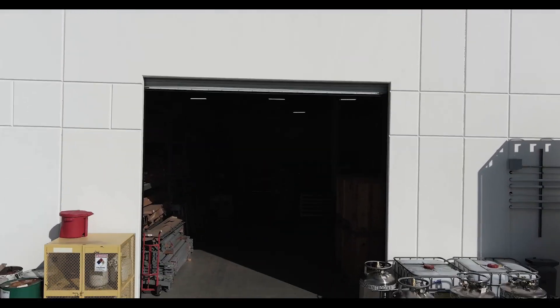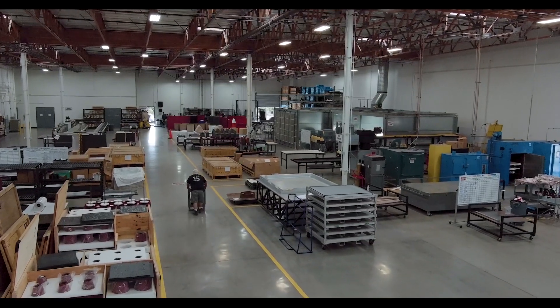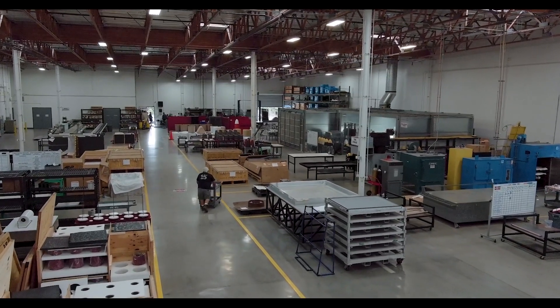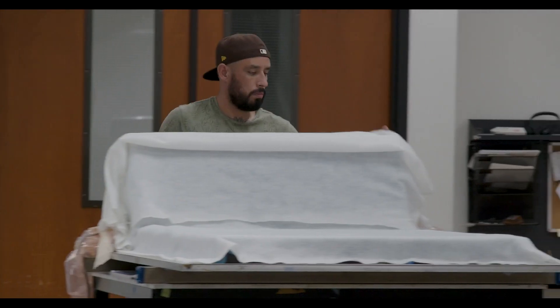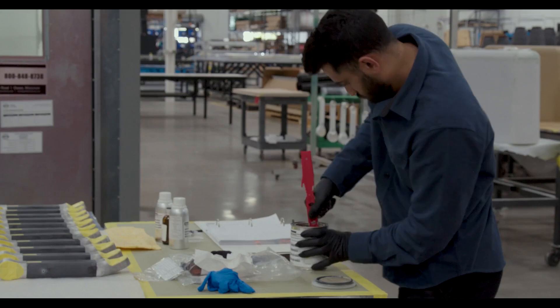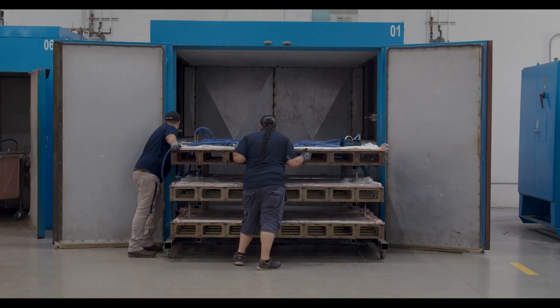With over 275,000 square feet of manufacturing space, we can tackle any size program. And, as an employee-owned company, each and every one of our hundreds of highly skilled team members have a vested interest in our customers' success. Owners try harder.